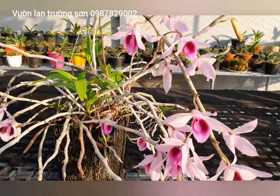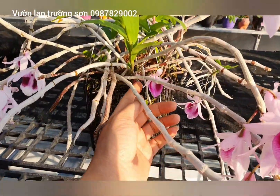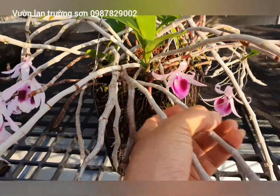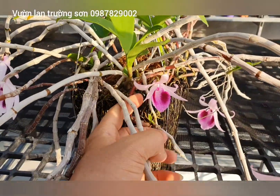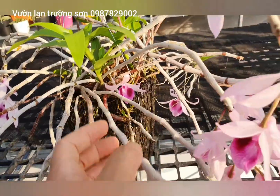Đây là những cây phi điệp được nuôi hoàn toàn tự nhiên, không có phân bón hay kích thích gì. Đến năm thứ tư, cây dài được 5 phân mà đã có một bông hoa. Cây này là cây con của cái cây kia.